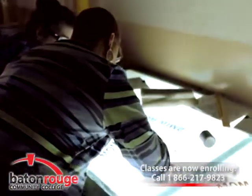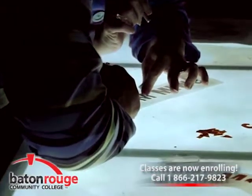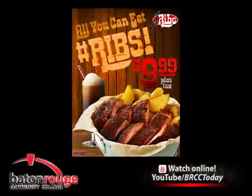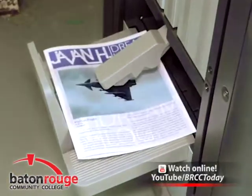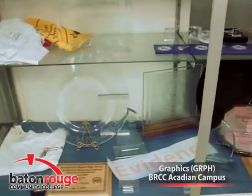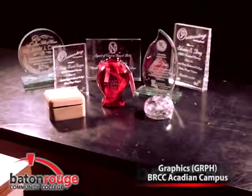In 21 months, students earn industry credentials and a technical diploma. Some of the courses offered include advertising and design, digital press and printing, web design, desktop publishing, sign making, foundations of entrepreneurship, and more. On-the-job training and job placement is available. Upon completion, students have the credentials to become designers or print specialists.